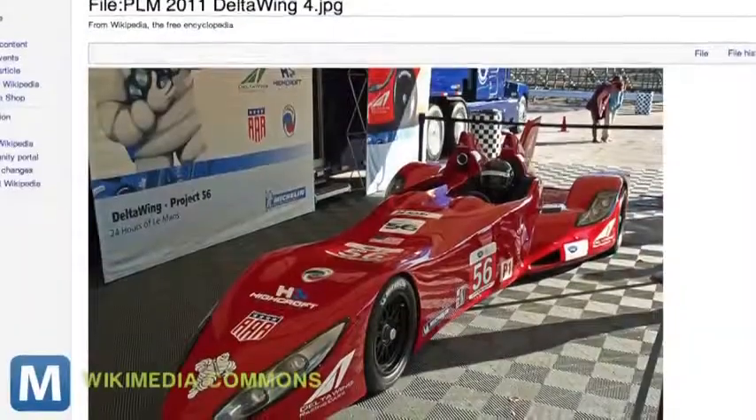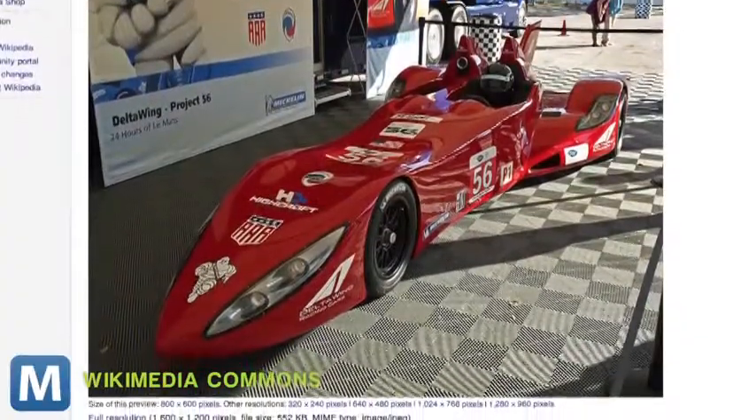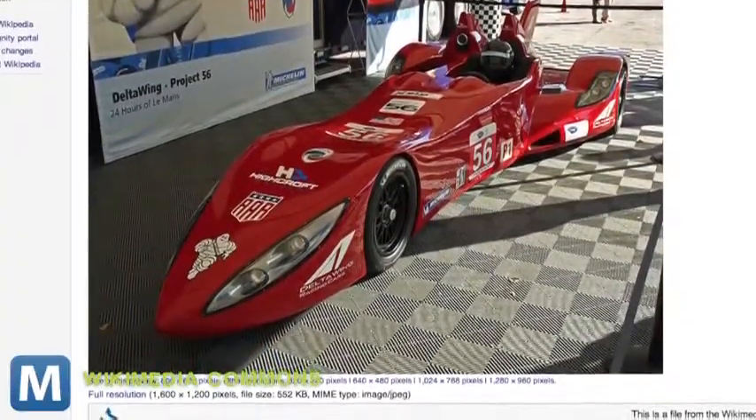And if it looks familiar, it's because the Ziad is a hybrid rework of the Delta Wing, which ran in the 2012 Le Mans with an all-combustion Nissan engine.